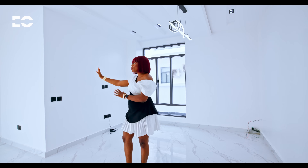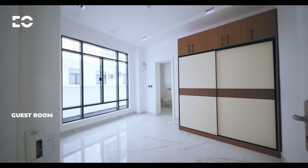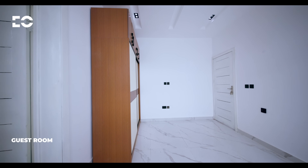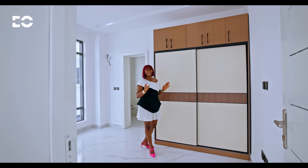Off the living area is your guest room, featuring a generous space, custom wardrobe, and an ensuite bathroom that comes with premium fittings, ensuring every visit is a five-star experience.